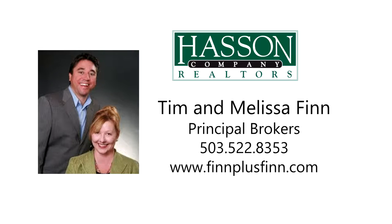This is just a preview — there's so much more for you to see. To schedule your own personal tour, please contact Tim and Melissa Finn with Hass & Co. Realtors at 503-522-8353, or visit them online at finplusfin.com.